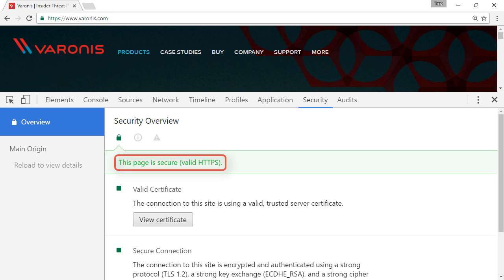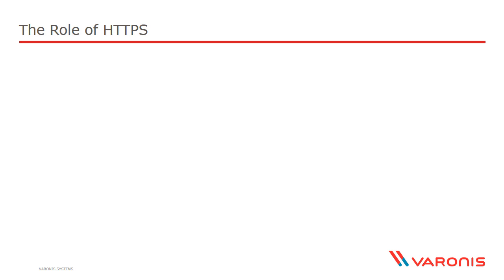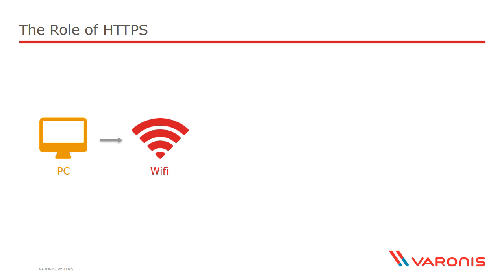Why are we seeing that green padlock, and indeed why does it even matter? HTTPS is a really important, really fundamental security control on the web. In order to illustrate how it works, let's think about what happens when a PC makes a request over the internet. Imagine the PC, smartphone, or tablet that you're watching this course on — it's probably going to be connected to a Wi-Fi network. So your web traffic goes from the device across a wireless network. Anyone controlling that wireless network can intercept the traffic.